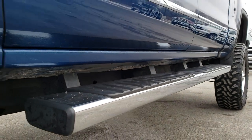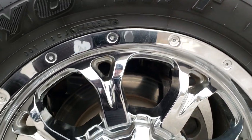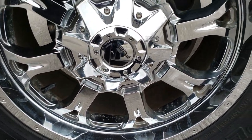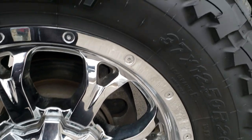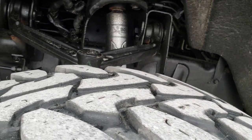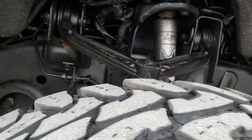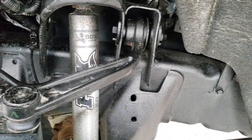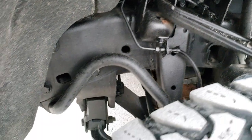It has the factory chrome step bars and comes with fuel 20-inch chromed alloy rims — no scuffs or scrapes on those. It has open country Toyo 35 by 12 and a half R20 tires with just a little bit under half the tread left, and it has a BDS suspension lift kit on it.